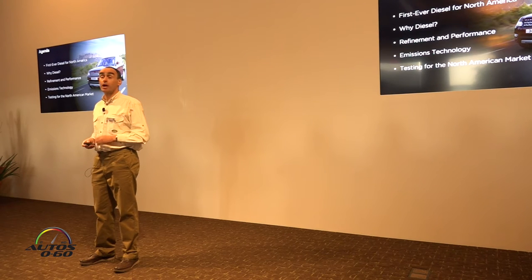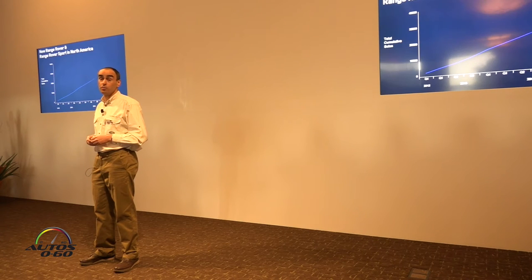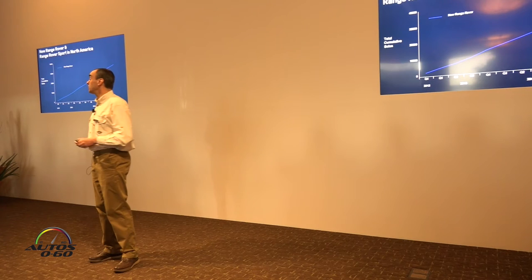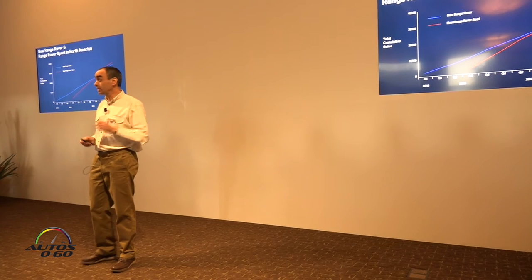I'll also talk about how we tested the engine extensively for US customers and tailored and changed it to meet the demands of those US motorists. Before we get into the technology that underpins the TD6 Range Rover, we should also take a quick look at the current automotive landscape for us.